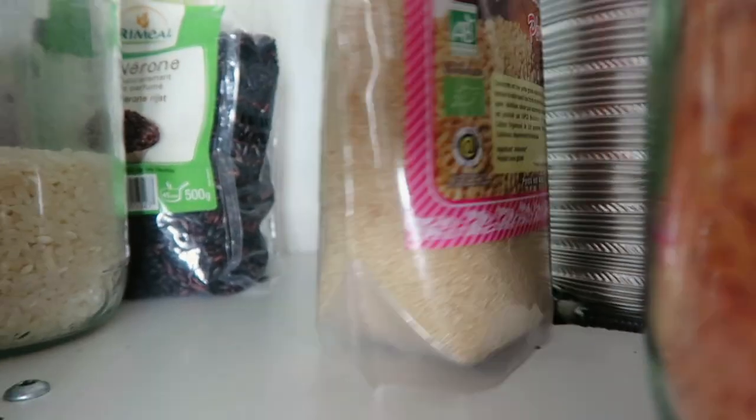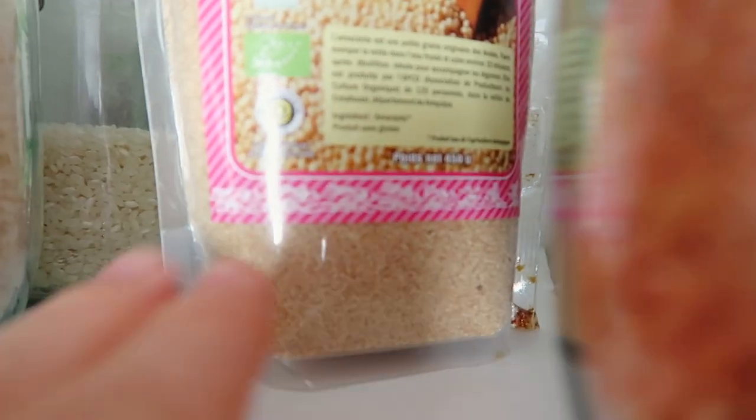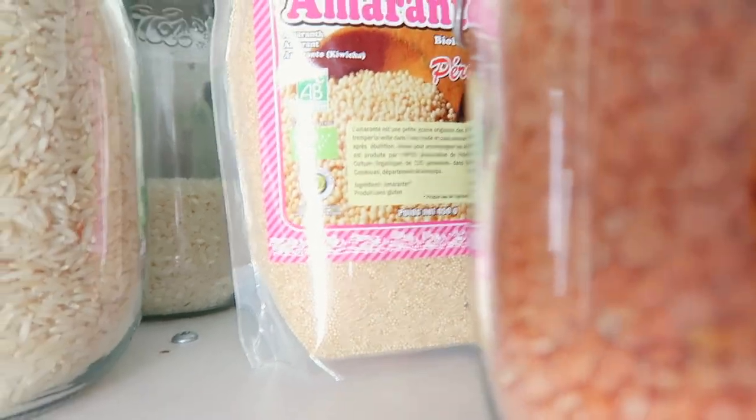Oh, what do I have here? Yeah, I have this thing that I bought — or maybe my mom bought it for me — and I still haven't used it because I don't really know how to cook it. I need to come up with something.